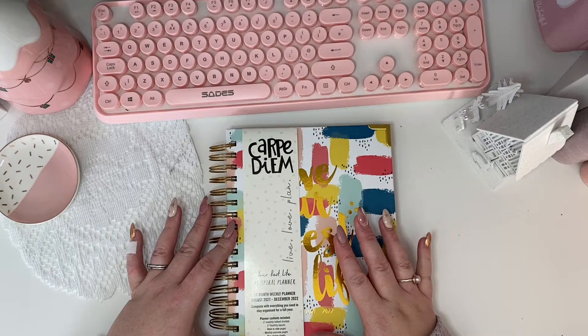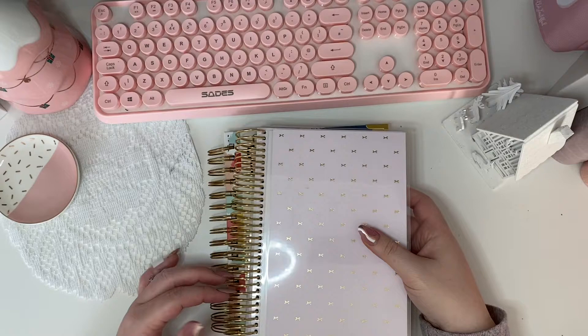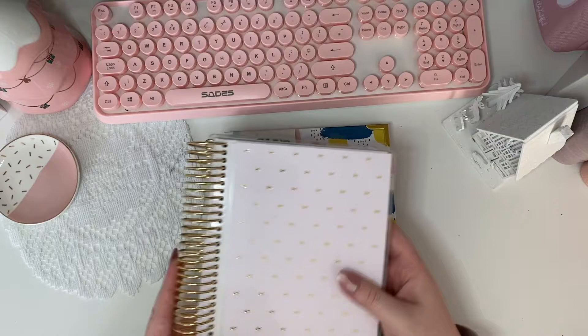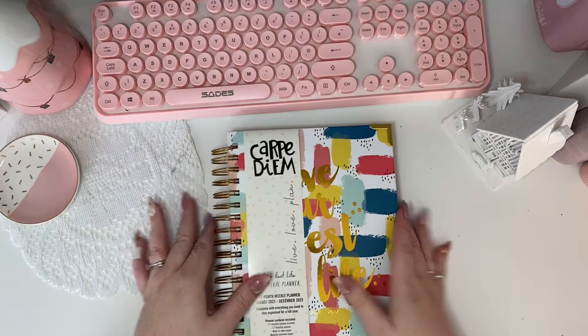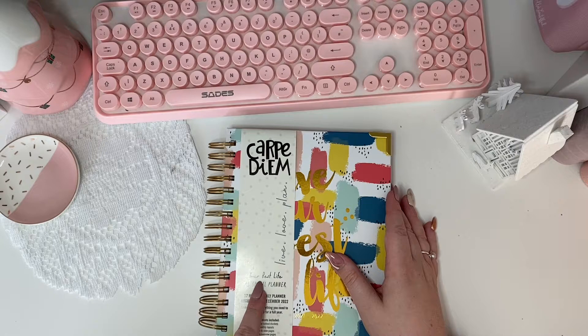It is a coil spiral-bound planner. It's not a super sturdy coil — let's put it next to my Harriet Wright Designs god-tier coil — but it is good, and when I tell you how much this cost, you'll be fine with that. The coil is a bit looser than some you see but it has a lot of movement in it. It says 'Your Best Life A5' — so that's the size — spiral planner.